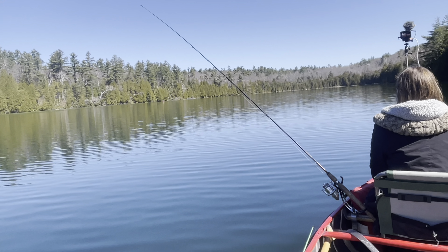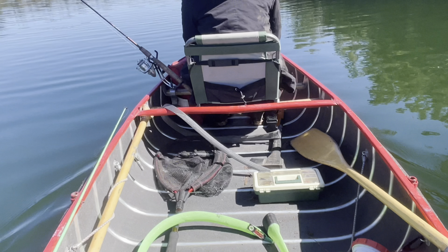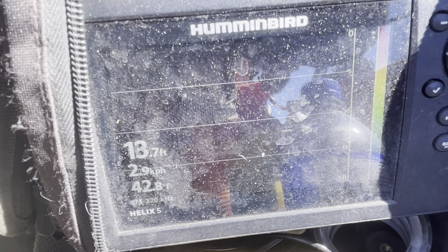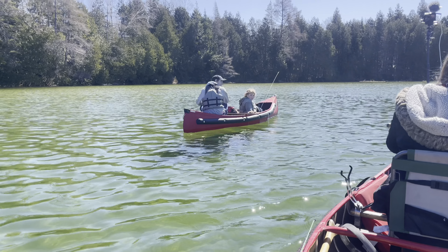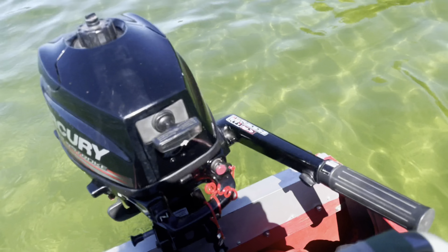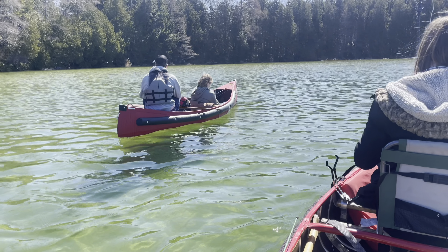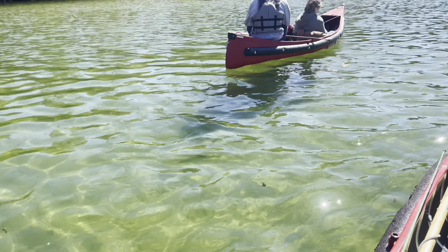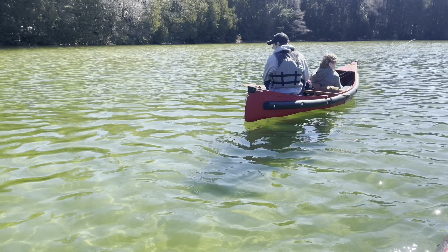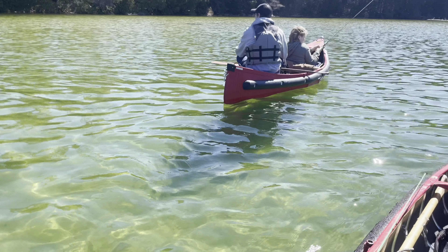They already have one little rainbow trout — nice little guy. Hopefully me and Alyssa get into one here soon too. There's Nick and Aiden in Nick's 12 foot pointed Sportspal. We're in a 14 foot wide stern with a 3.5 Mercury. It's definitely a pretty neat lake — you can see the aqua blue in the water. At 30 feet of water, you can see right down to the bottom.